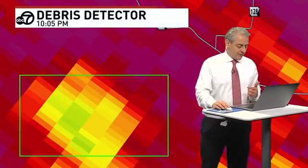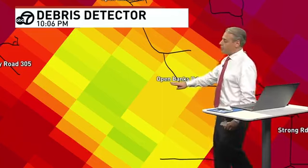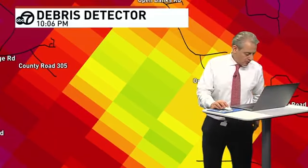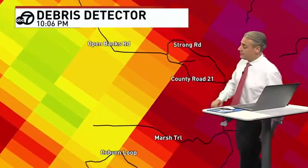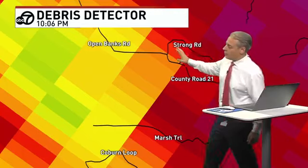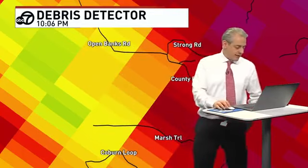There's something there, and I want to err on the complete side of caution. I want everybody to take cover. This is what we call a correlation coefficient — I like to just call it the debris detector. So this is Open Banks Road, and near Open Banks Road, County Road 22, also County Road 305, Coburn Loop, Marsh Trail, Strong Road, Open Banks Road. I think this is where we've just had a tornado in eastern Clark County.